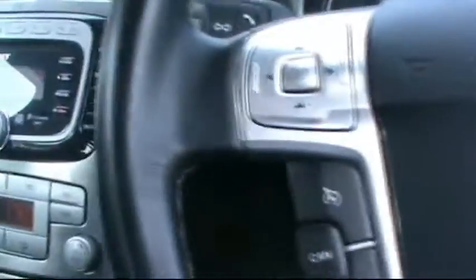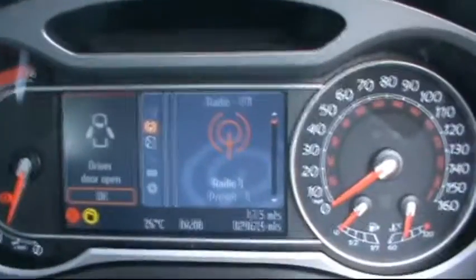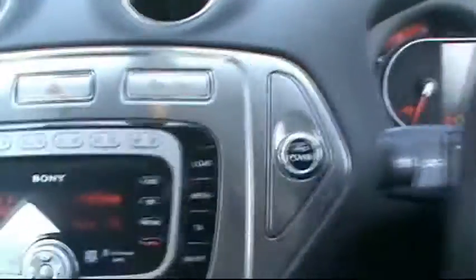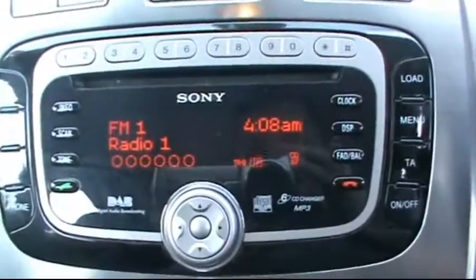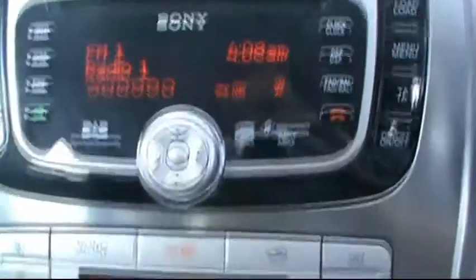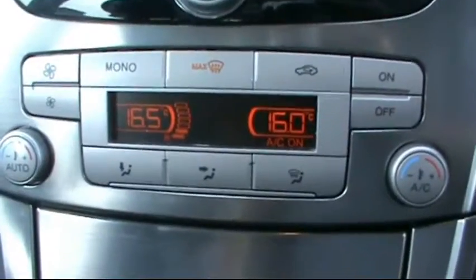In front, Ford multi-function steering wheel. Digital onboard computer. Only 29,000 miles. It has the Sony Entertainment System — 6 CD changer, DAB radio, MP3 and auxiliary. With dual zone digital climate control as well.